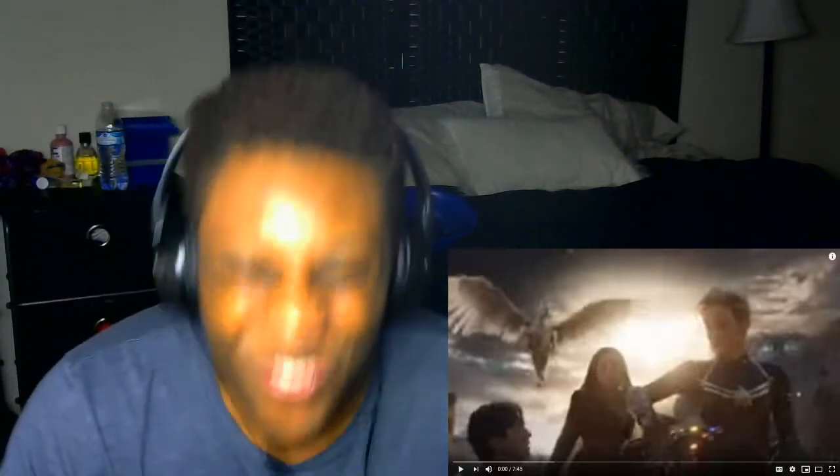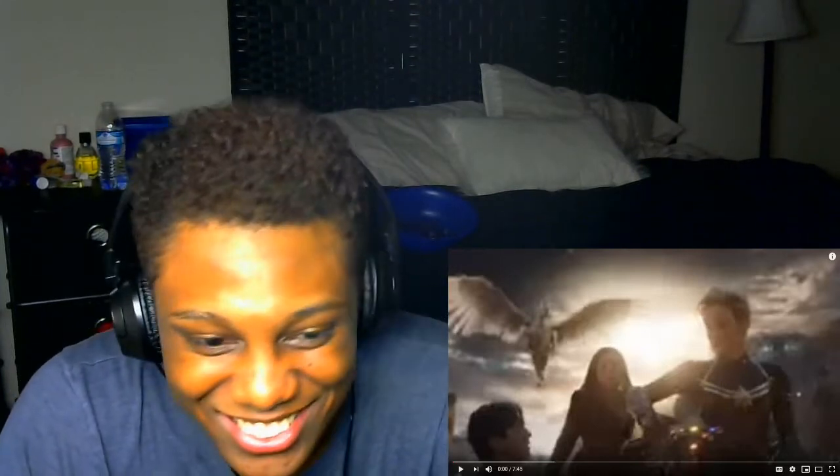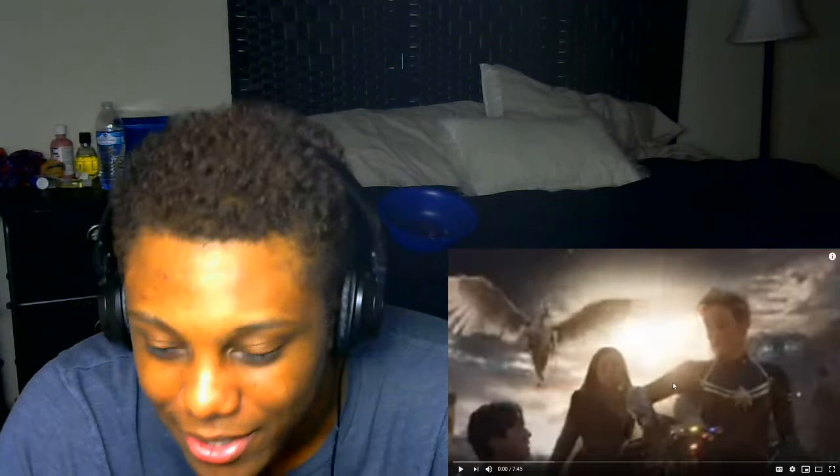What's up, YouTube? Let's get right back into the garage! Let's get it! Alright, here we go. Let's go ahead and check out Marvel Studios Avengers Endgame making the final battle. Here we go!